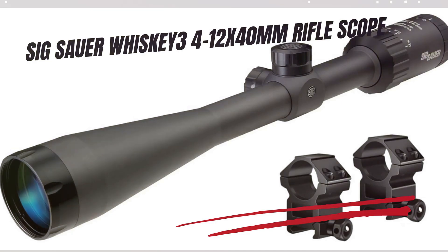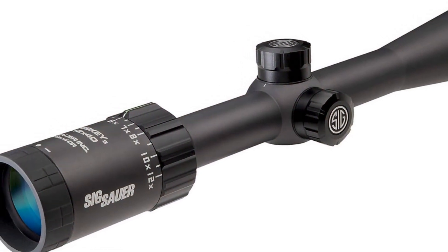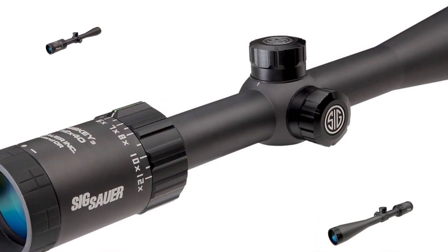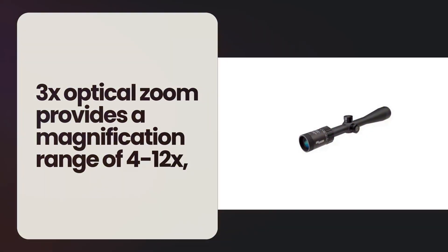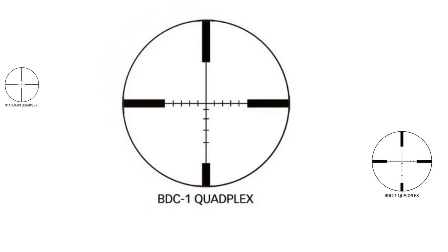Finally, the Sig Sauer Whisky 3 4-12x40, perfectly suited for medium- to long-range hunting. Designed by Sig Sauer, a trusted name in firearms and optics, the Whisky 3 combines advanced features with rugged durability, making it an excellent addition to any hunter's arsenal. Its 3x optical zoom provides a magnification range of 4-12, adaptable for various hunting scenarios from dense woods to open fields. The second focal plane reticle ensures consistent reticle size throughout the zoom range for accurate aiming, and multiple reticle options cater to different light conditions.